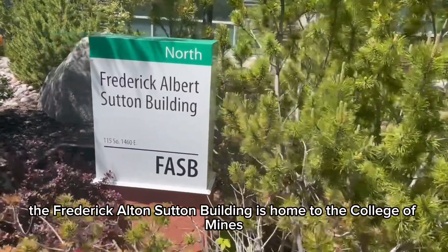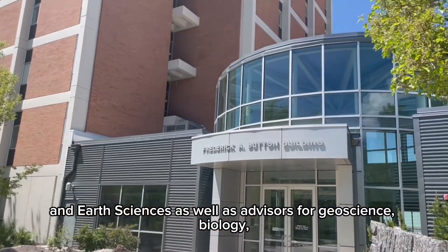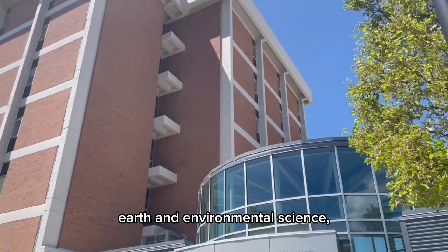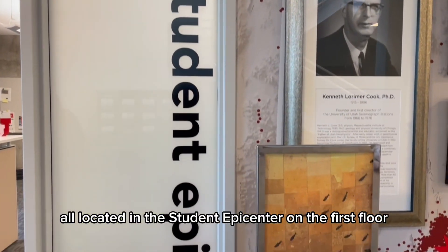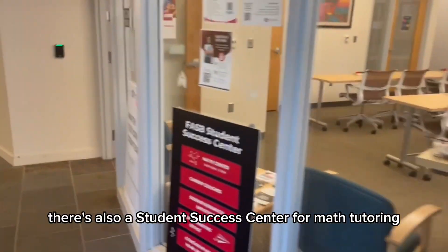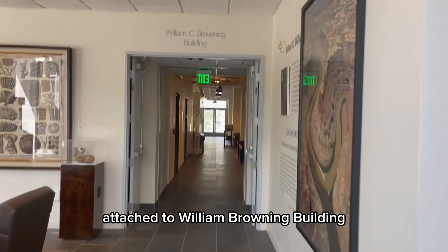The Frederick Alton Sutton Building is home to the College of Mines and Earth Sciences, as well as advisors for geoscience, biology, earth and environmental science, atmospheric sciences, physics, and astronomy, all located in the Student IPS Center on the first floor. On the second floor, there is also a Student Success Center for math tutoring, and a Two Creek Cafe in the attached William Browning Building.